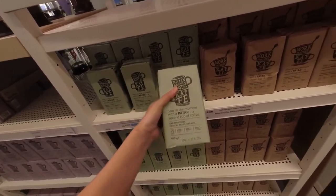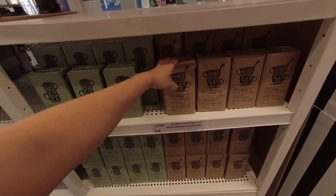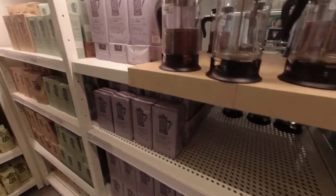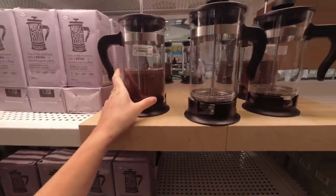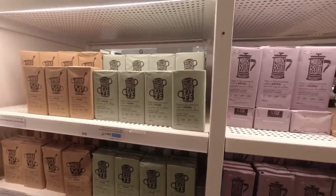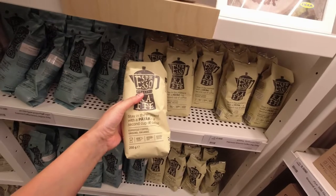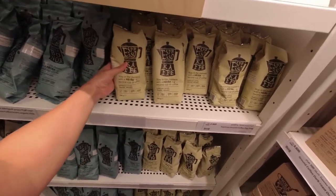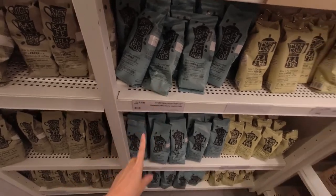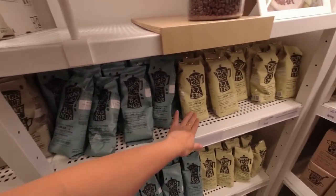IKEA also has coffee — this one is organic, and this is the dark roast, also organic. The medium roast is 2,900 and this one is 3,500. They also have a French press — the big one is 4,900 and the small one is 2,900. Another coffee pack is 250 grams espresso ground organic for 2,500. They also have espresso coffee beans for 2,500 — there's a dark roast, espresso ground, all around 2,500.